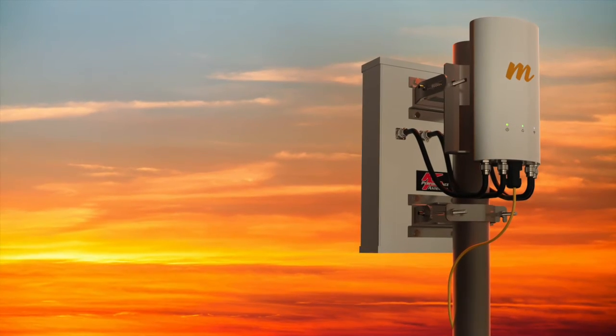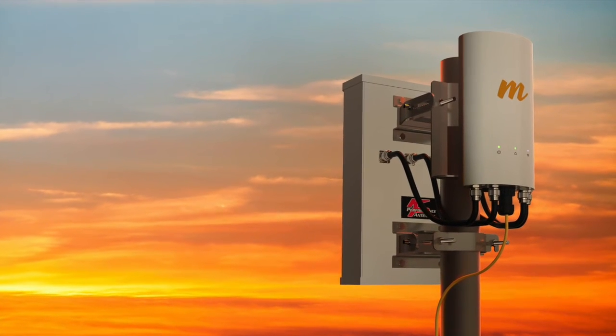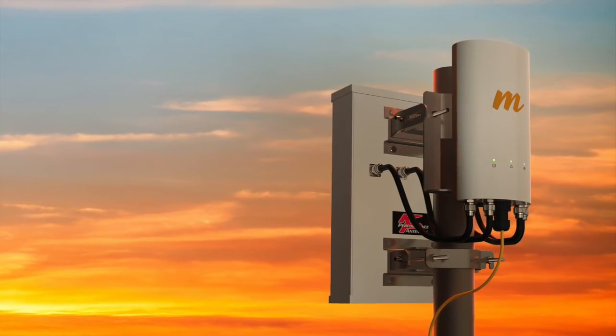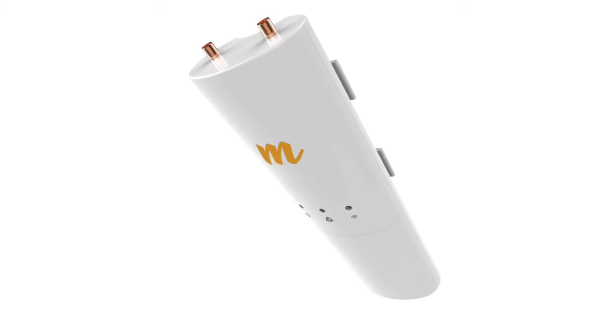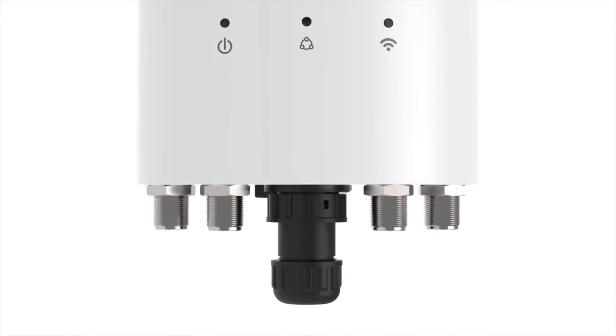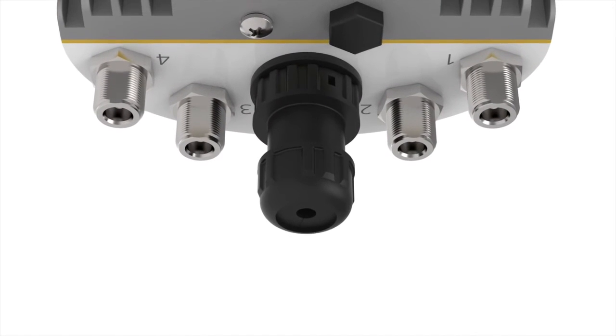For longer-range tower and rural applications, Mimosa is also introducing the incredibly flexible A5c for sector antenna solutions and the C5c connectorized long-range client. The A5c is the first connectorized outdoor 4x4x4 solution, leveraging advanced transmit beamforming and the increased capacity of multi-user MIMO.